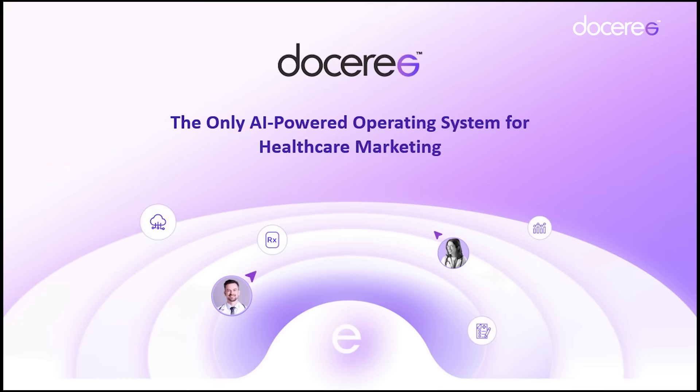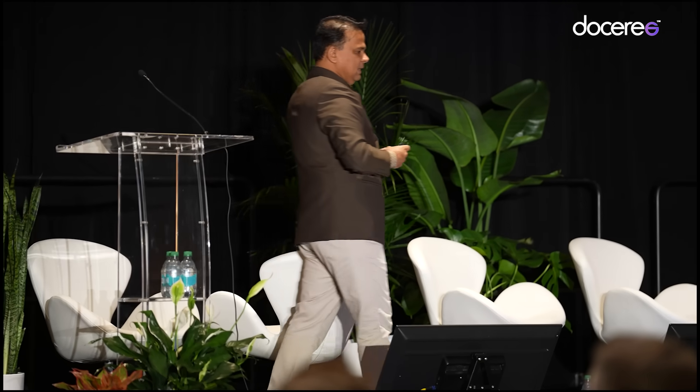Presenting the only AI-powered operating system for healthcare marketing — one ecosystem that brings all the data together and all the channels together, so that you are able to create the kind of outcomes and intelligence that you need. It is built on our core belief that informed healthcare professionals drive not just business outcomes but also better patient outcomes. That's why we built DoCare, the only AI-powered operating system in healthcare marketing.